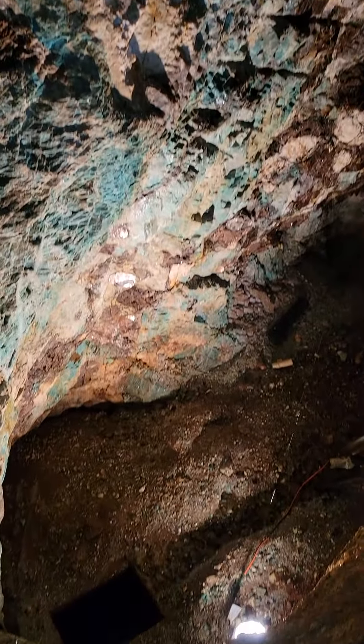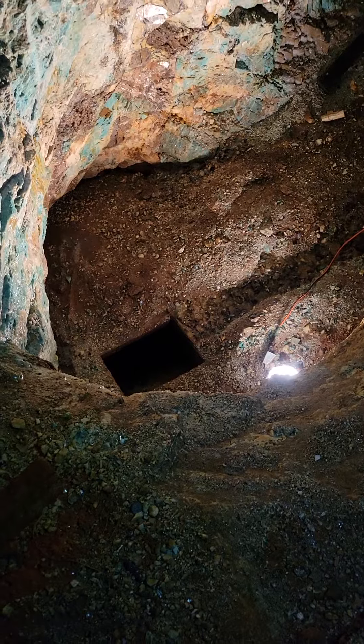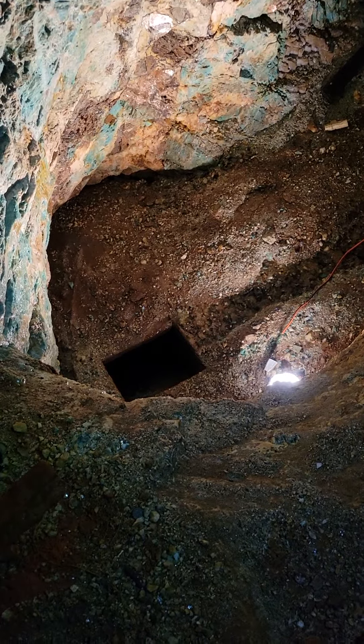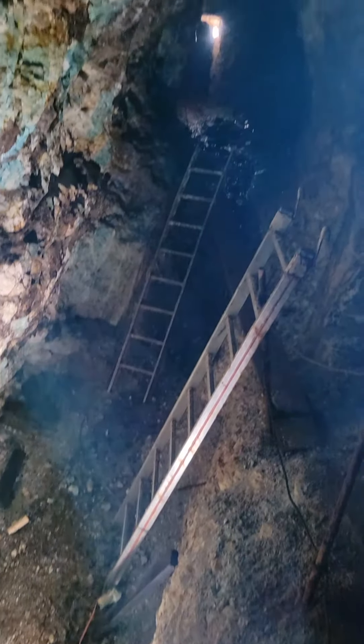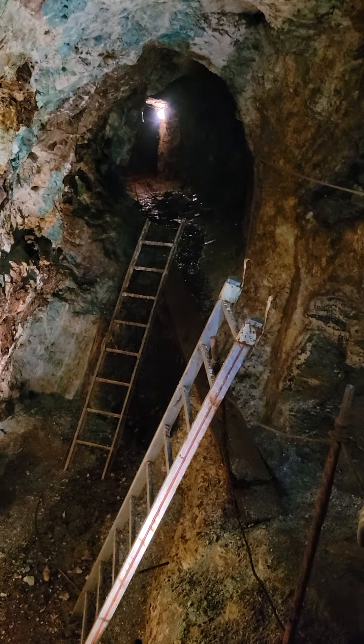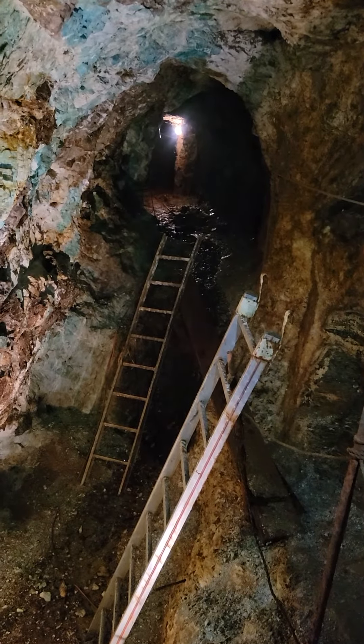And that all goes down to the next level. You can see a hole in the floor right there. We can drop all this down there and then pick it up at a chute and put it in a car and haul it out. When you look back that way, you can see that we came down a bench where that other ladder is. And we're taking that floor out all the way down through there.